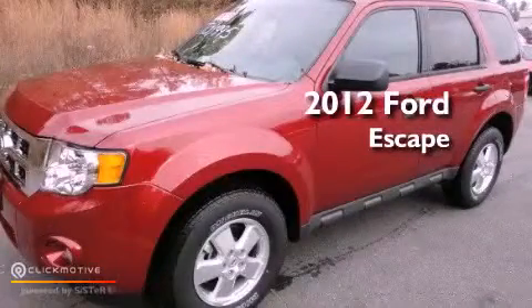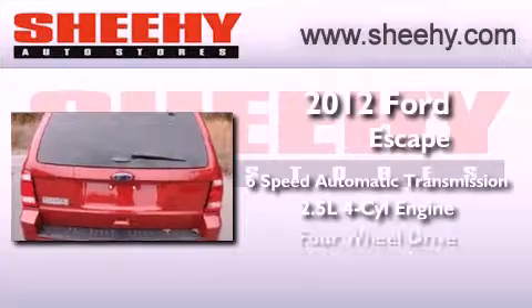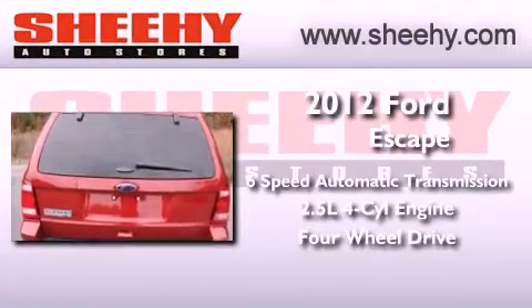This is a brand new 2012 Ford Escape. This vehicle has seating for five adults, an inline four-cylinder engine, and the added safety and control of four-wheel drive.